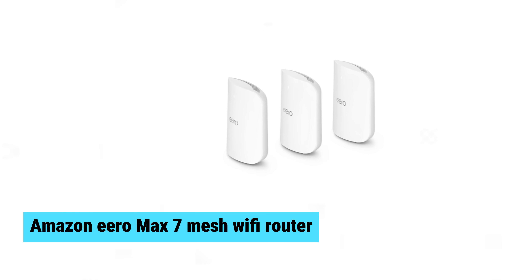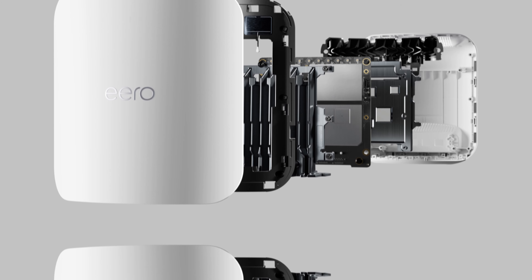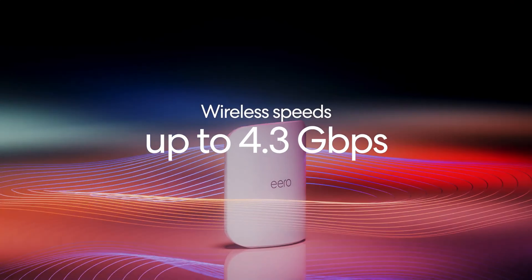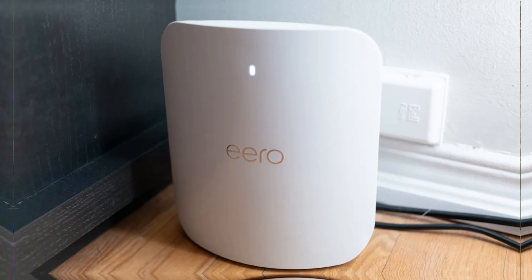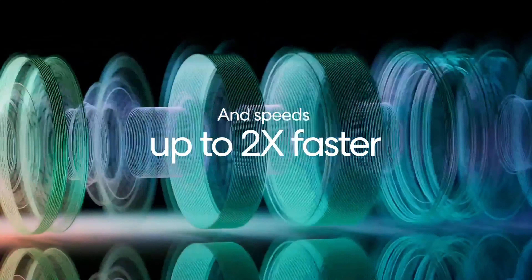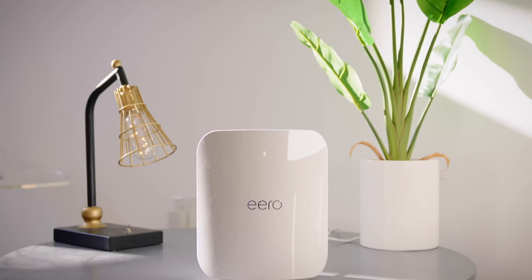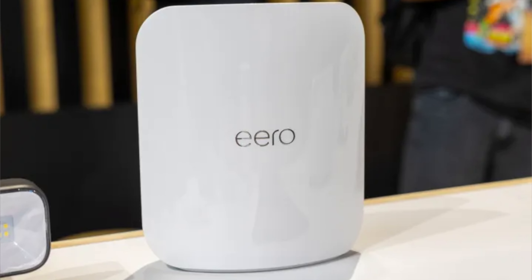Amazon Eero Max 7 Mesh Wi-Fi Router. The Amazon Eero Max 7 Mesh Wi-Fi router revolutionizes home internet with blazing speeds and exceptional coverage. With Wi-Fi 7 technology, expect wireless speeds up to 4.3 Gbps and wired speeds up to 9.4 Gbps. Its true mesh network intelligence optimizes data paths, ensuring reliable performance with minimal interference. Gamers will appreciate the low latency and high throughput, perfect for AR, VR, and cloud applications.